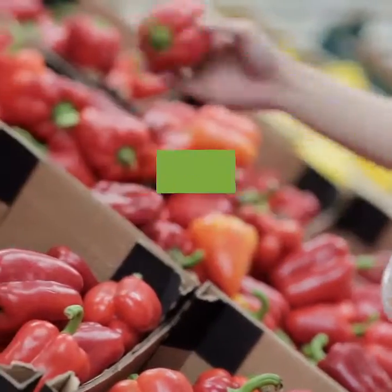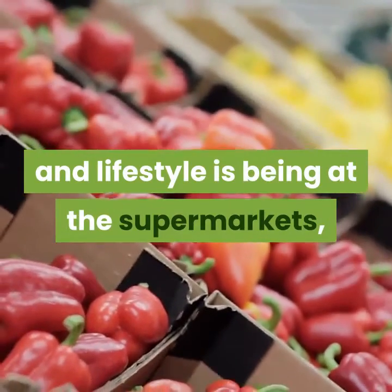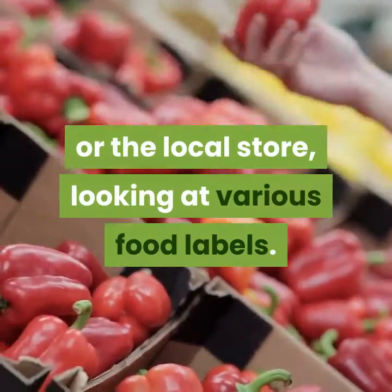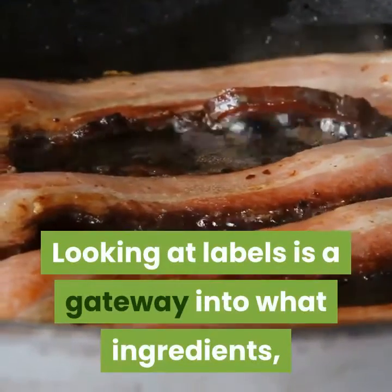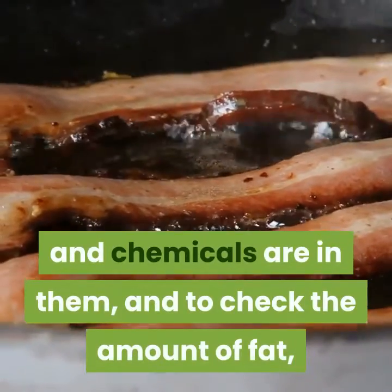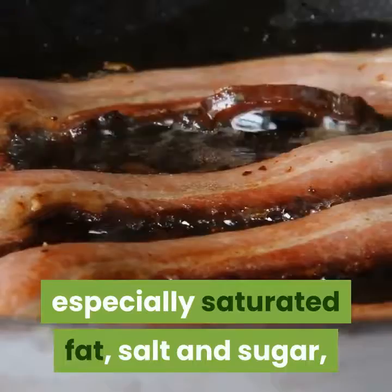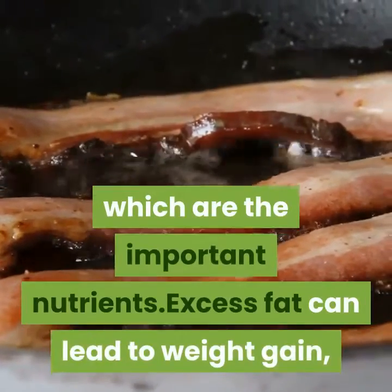One of the ways of adopting healthy eating and lifestyle is being at the supermarkets, or the local store, looking at various food labels. Looking at labels is a gateway into what ingredients and chemicals are in them, and to check the amount of fat, especially saturated fat, salt and sugar, which are the important nutrients.